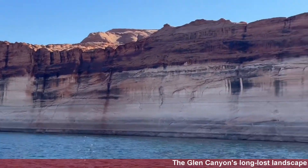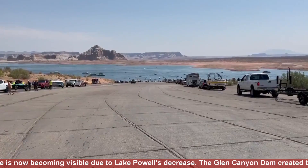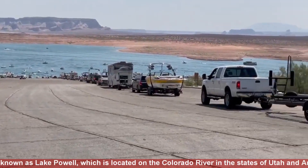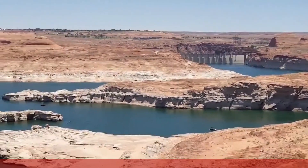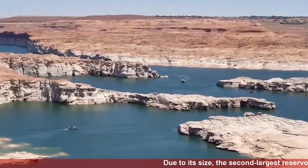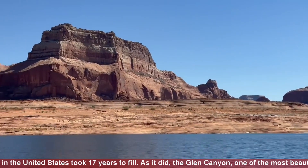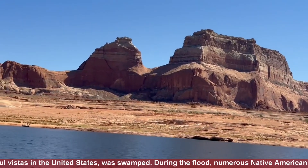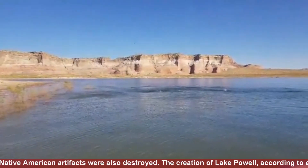Glen Canyon's long-lost landscape is now becoming visible due to Lake Powell's decrease. The Glen Canyon Dam created the artificial reservoir known as Lake Powell, located on the Colorado River in the states of Utah and Arizona. Due to its size, the second largest reservoir in the United States took 17 years to fill. As it did, the Glen Canyon — one of the most beautiful vistas in the United States — was swamped. During the flood, numerous Native American artifacts were also destroyed.